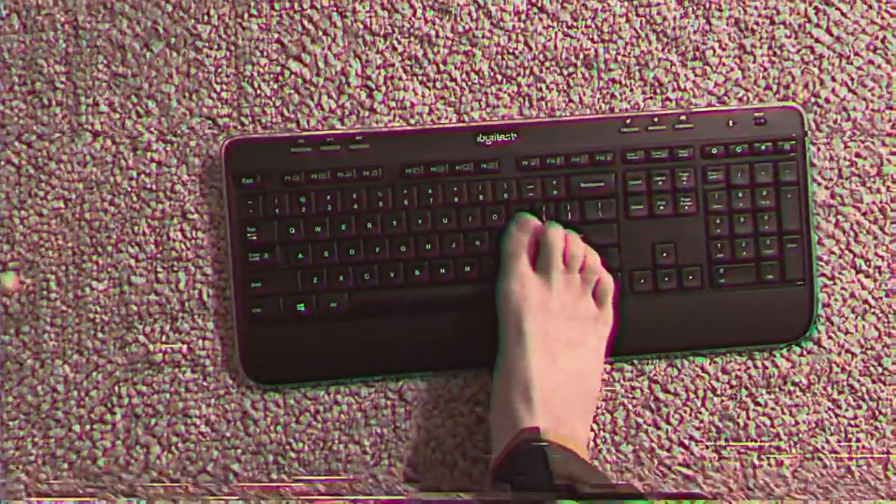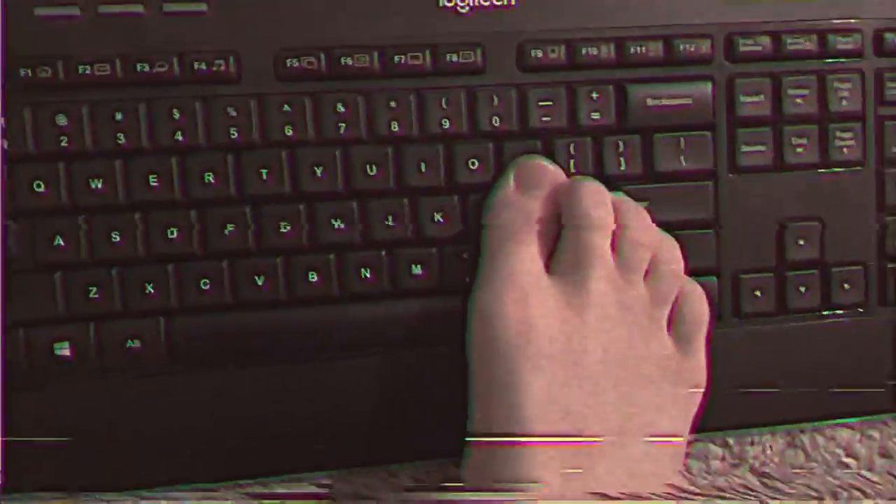As you guys can see, there's no way I could have a hand right here because it is clearly taken off. First, my toes. Let's see. Oh yeah, it seems like I'm typing right here.